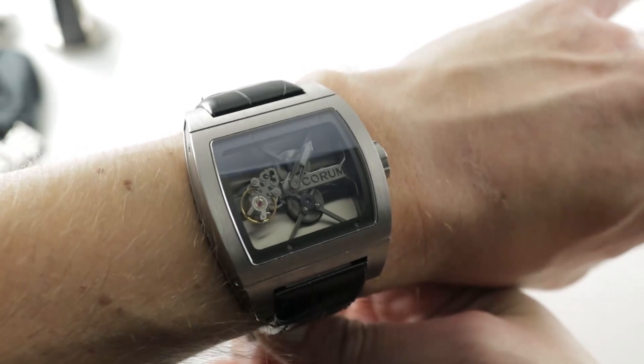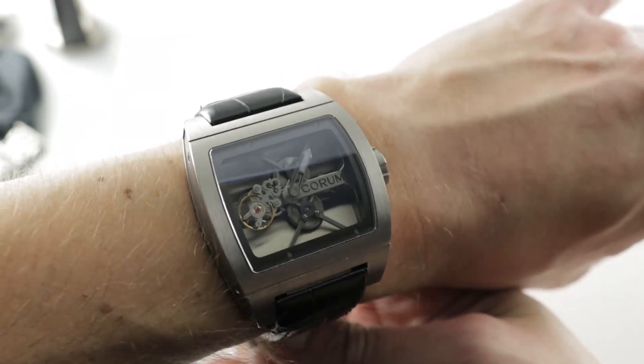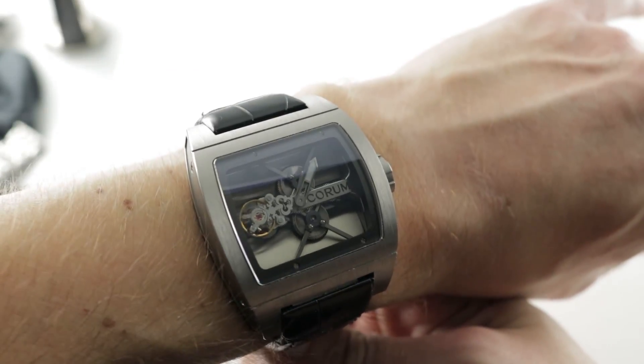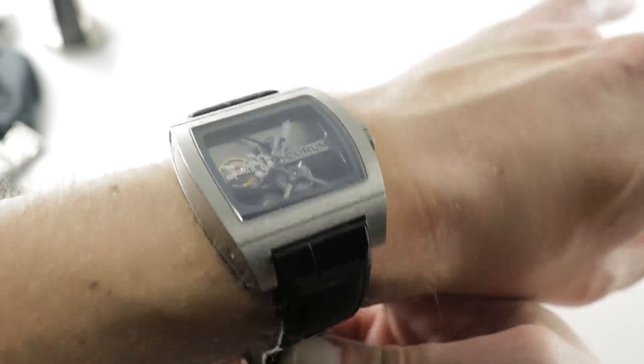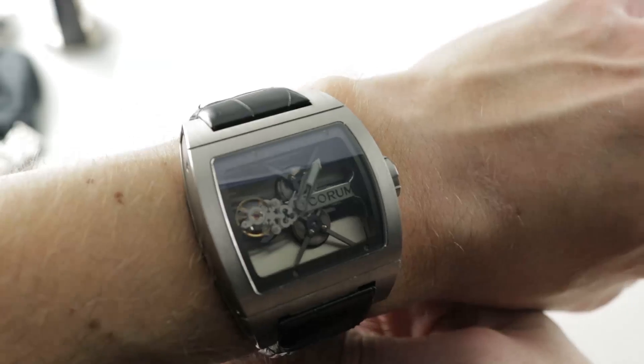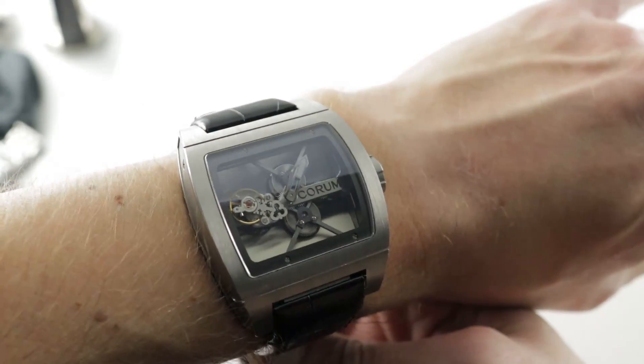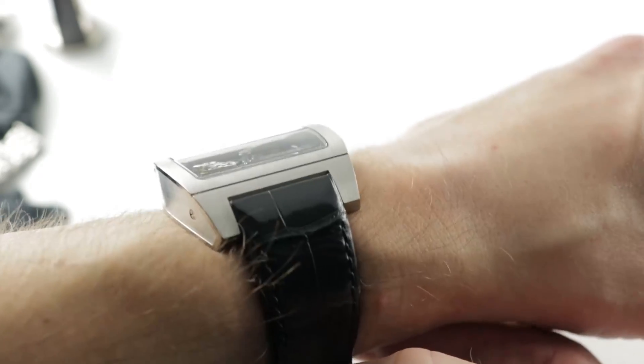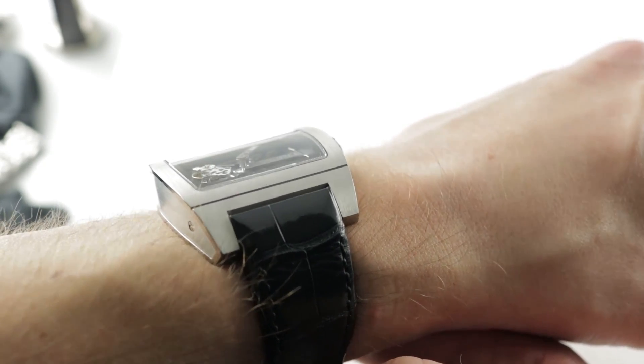As you can see, the Ti-Bridge Tourbillon — an 80-piece limited edition as featured here — is an impressively shaped, sized, and designed watch. It is a sort of robo-tonneau: a tonneau case, but broad, industrial, and aggressive in its stance. It is a sports watch, and the timepiece perhaps surprises most with its thin profile, as it's only 13.6 millimeters thick.